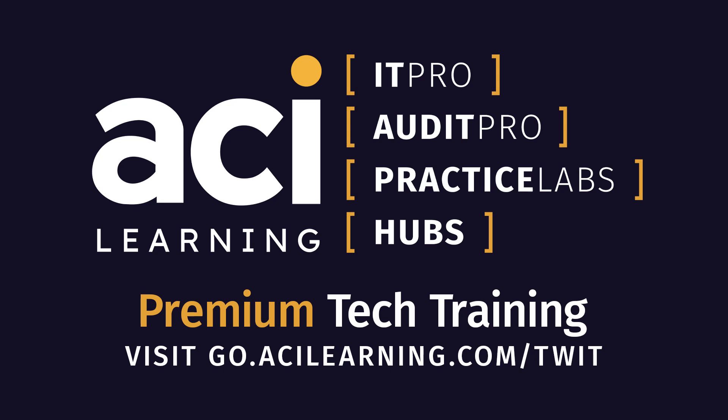This episode of Tech Break is brought to you by ACI Learning. Elevate your IT skills with IT Pro from ACI Learning — get exclusive access to practice labs, real-world simulations, hands-on experience, and test preparation. Visit go.acilearning.com/twit to transform your talent with best-in-class education from passionate experts.